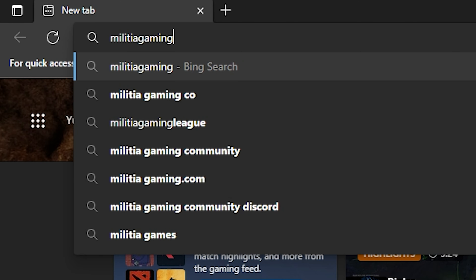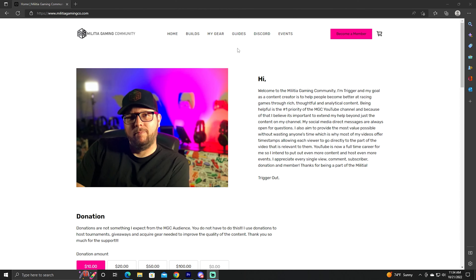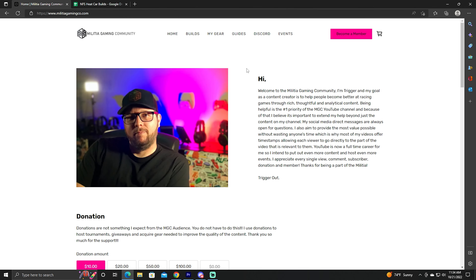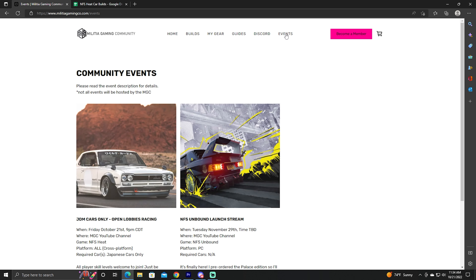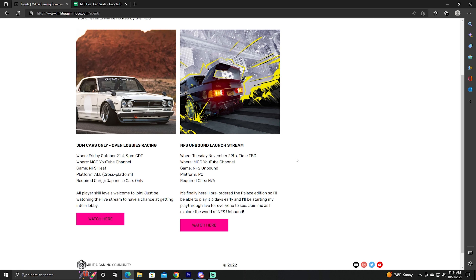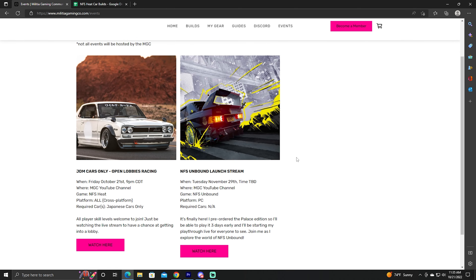Real quick, before we get into the video, I just want to mention if you're looking for any of my builds or a level 50 crew or a link to my Discord, it's all on my website, as well as all of my best guides. I recently put an events page where you can see the next stream that's coming up and how to join and play in those streams. So go over to my website, it's militiagamingco.com.